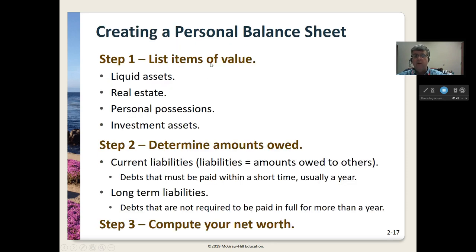The first thing we do is start with a list of items of value — that's step one. You're going to have liquid assets: cash, things that are easily turned into cash, bank account balances, real estate — your home, maybe a vacation home, a second home, a rental home. Personal possessions — maybe some nice jewelry or a nice car. And then investment assets: stocks, bonds, things like that. Those are your items of value — that's what you own.